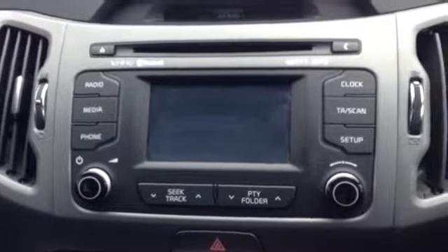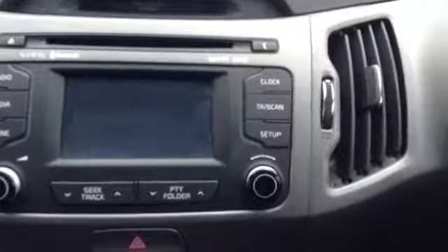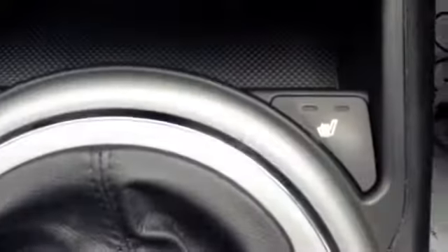Here you can see this is where your reverse parking camera display is located. This is also where your CD and radio is. There is also a very nice heating and fan system and USB connectivity. Here you can see the controls for the heated seats in the front of the vehicle. This vehicle has a six-speed manual gearbox. There are two cup holders in the centre console and there is also a very nice leather armrest, as well as a nice large storage box.